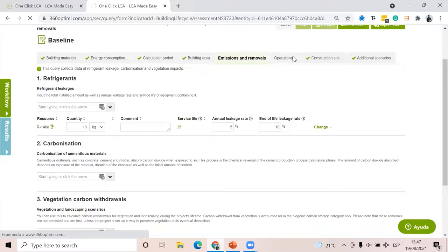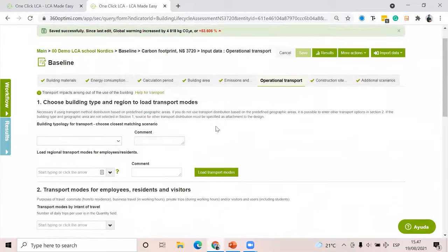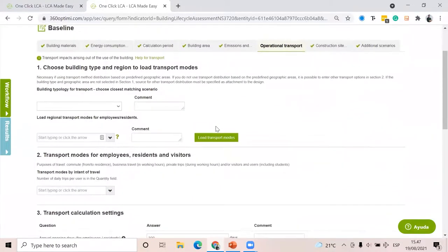Operational transport — this is the B8 section and it's quite unique to NS3720. Basically, in operational transport we're talking about transport to the building site once the building is in operation.